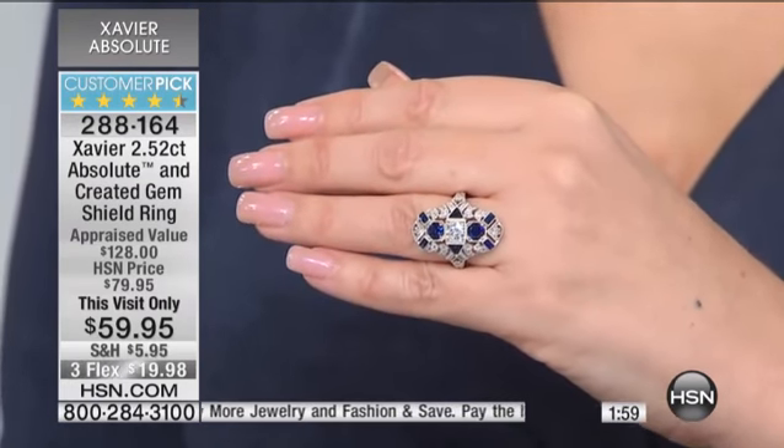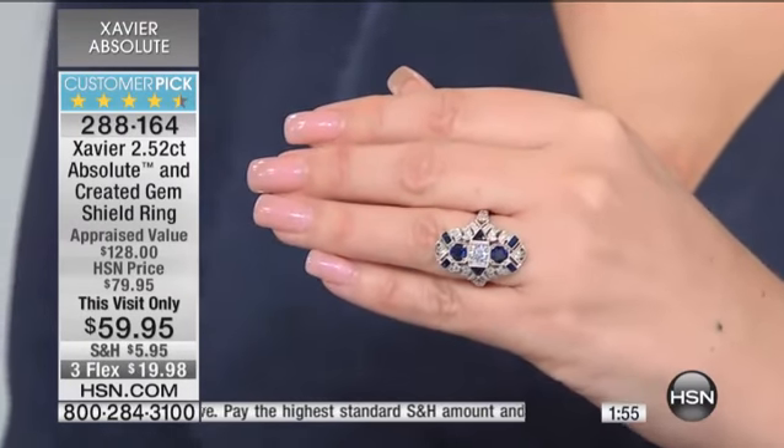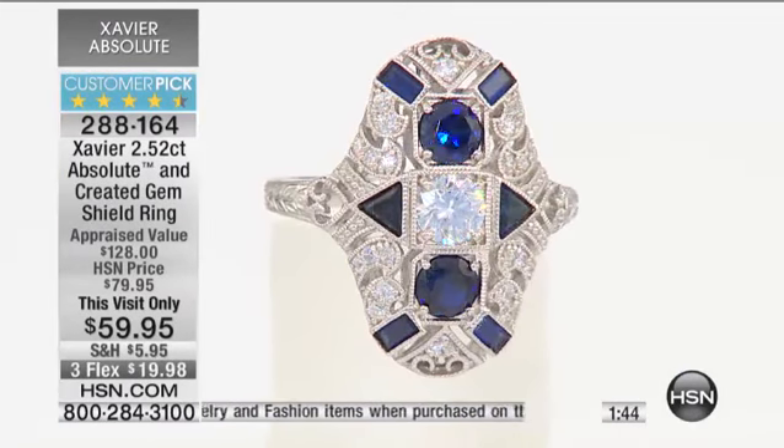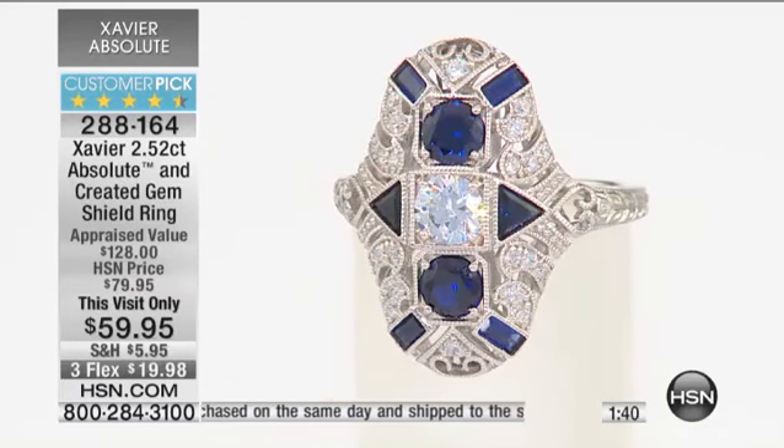If you bought anything else, shipping is half price — it's called Buy More and Save with jewelry and fashion. You can buy Diane Gilman jeans, tops, everything all day long until midnight at half-price shipping. You only pay full-price shipping and handling on one jewelry or fashion item in a 24-hour period.